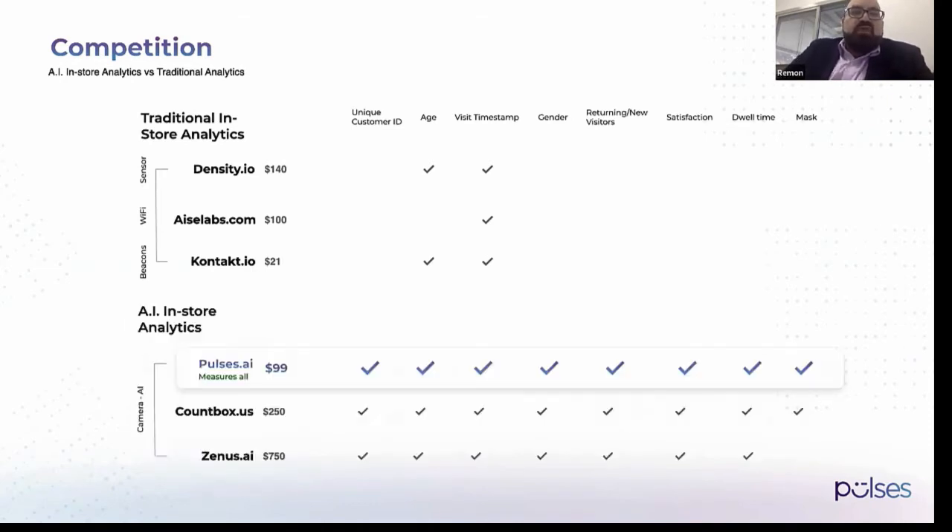With AI, you can get a lot more information. We have a couple of competitors and you can see we can get attributes such as a unique customer ID, age, visit timestamp, gender, returning visitors, satisfaction, dwell time, and mask detection as well.